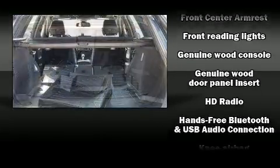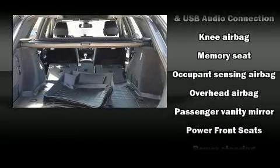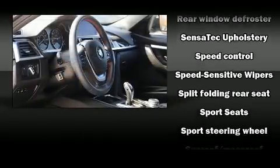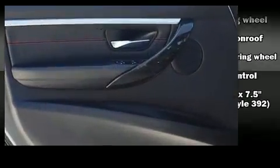BMW ensures the safety and security of its passengers with equipment such as dual front impact airbags, an emergency communication system, and four-wheel disc brakes with ABS. When road conditions become unpredictable, rely on all-wheel drive to maintain outstanding control.